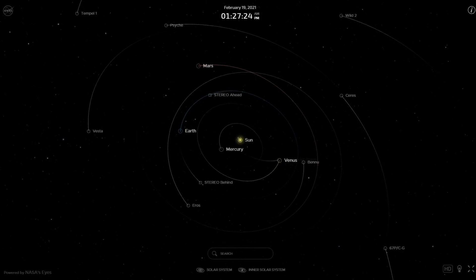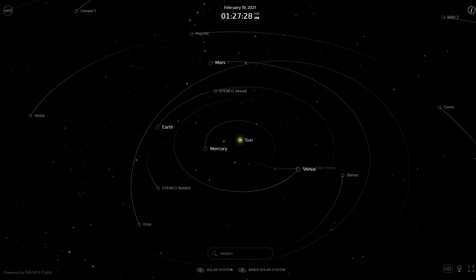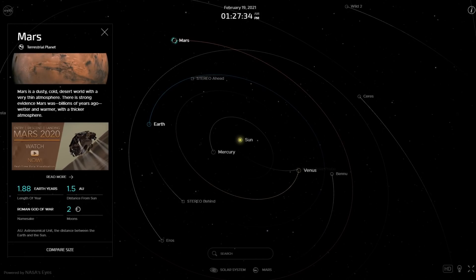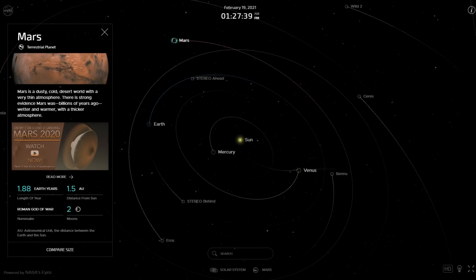Since Mars is very far away, light needs to travel between 3 and 22 minutes from Earth to reach it, depending on its orbital position. Yesterday, the signal delay was 11 minutes, which of course made it impossible to directly control the vehicle. It had to be able to land autonomously.